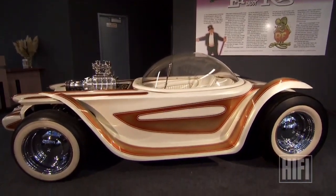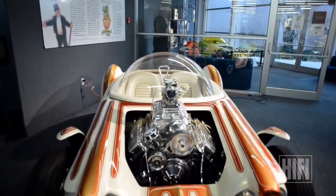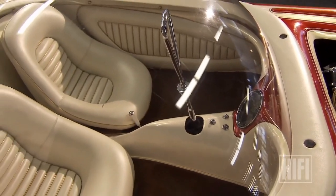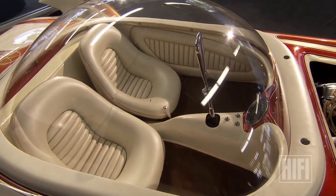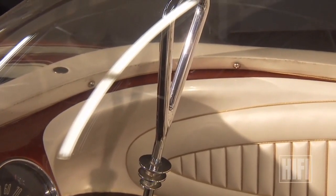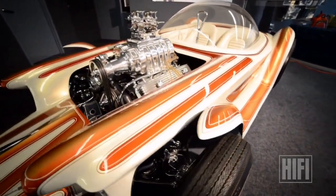And introducing the 1960 Beatnik Bandit — a car with a few incredible technical gizmos of its own. It has a tiller, which was going to be like a dual control: it would accelerate, it would brake, it would turn, it would change gears.